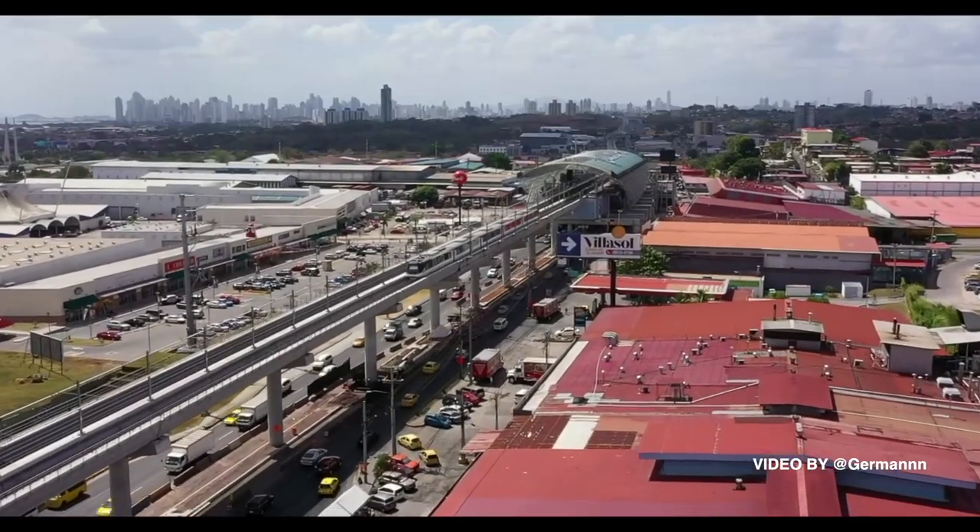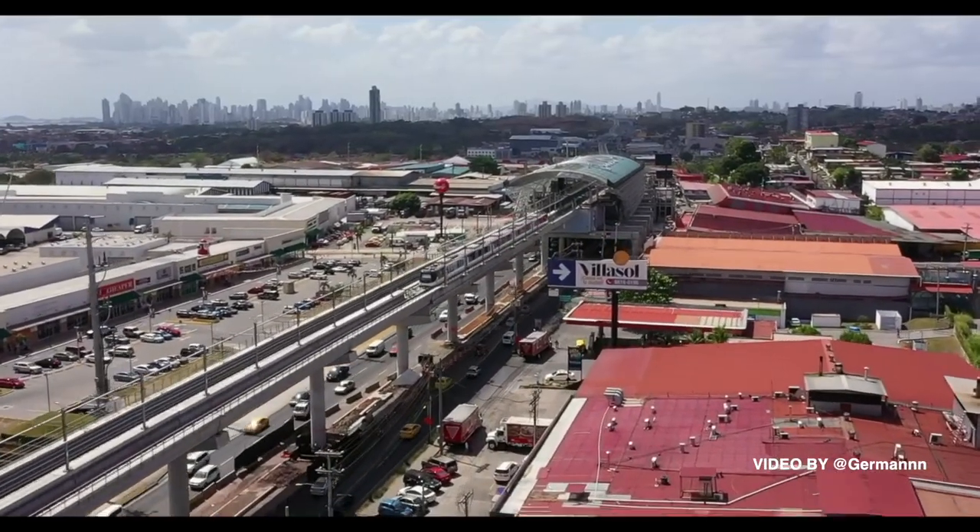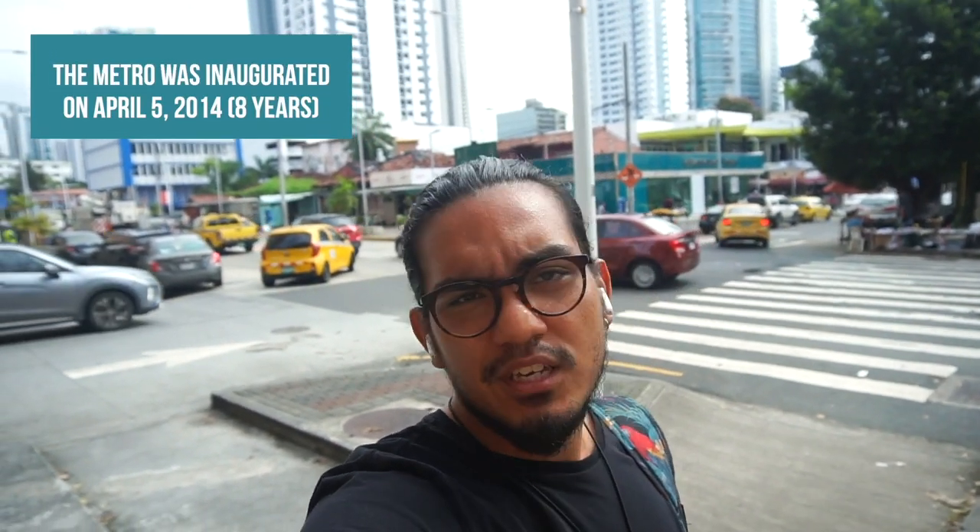I'm going to show you because this is the first subway we have here in Central America. I wonder — tell me if it looks very nice, or if you knew before that we have a metro or subway here in Panama. Let me know in the comments. I wanted to show you this amazing building that took around five to seven years to build here in this amazing city. Let's check it out, come with me!